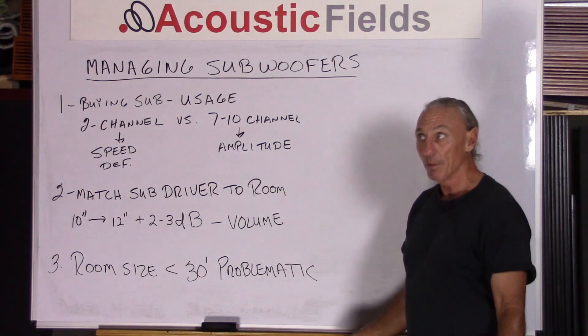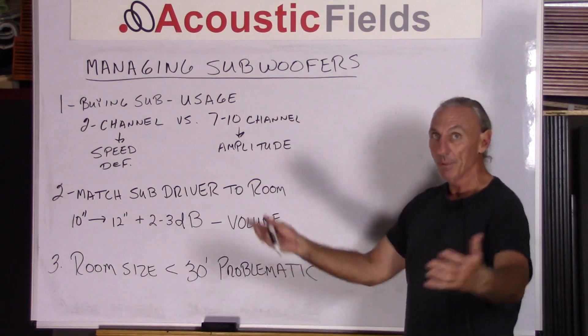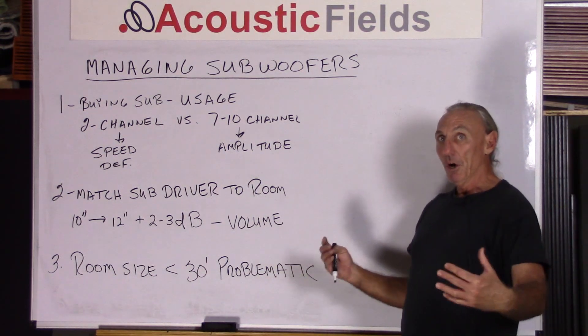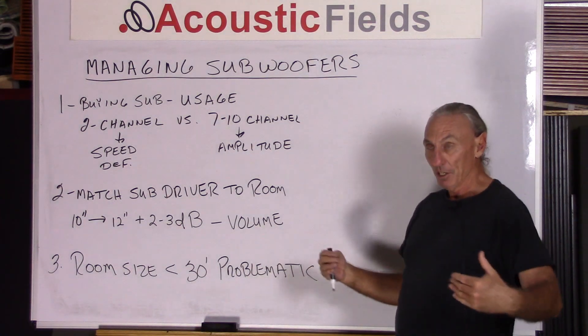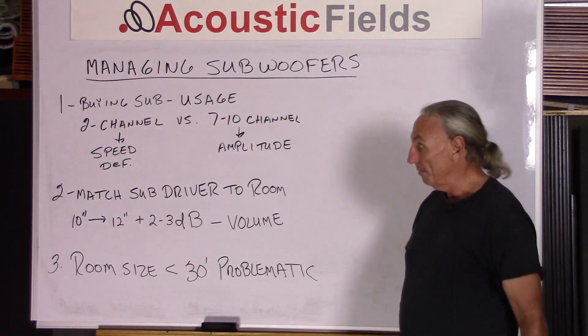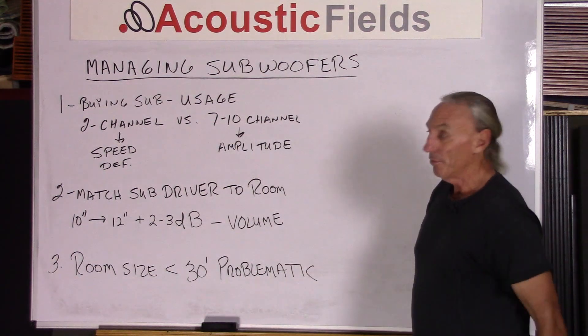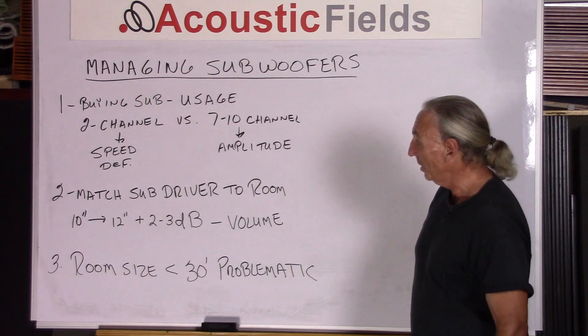What do we want with home theater? We want energy. We want amplitude. We want lots of ability to go low and produce lots of energy — long throw drivers. In two-channel, subwoofers are more short throw, thus getting more definition.